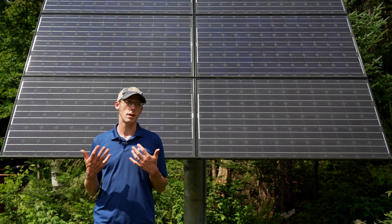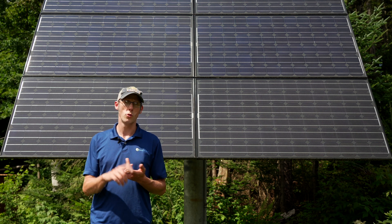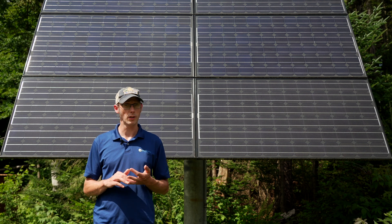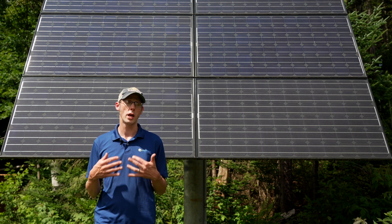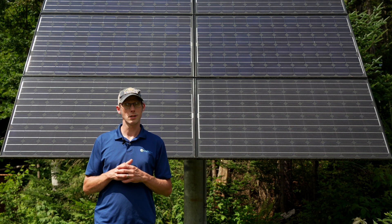A lot of the things that impact the size of your solar array are: do I have enough roof space? How much energy is that array going to produce? And that's based on the tilt angle of the array, the orientation — which direction it's facing — and the site location and the weather at that site.